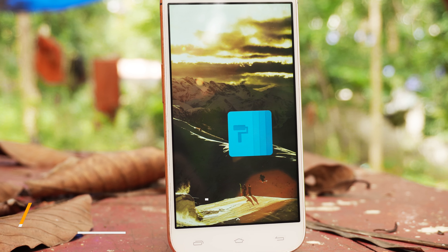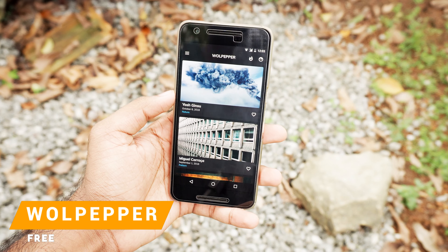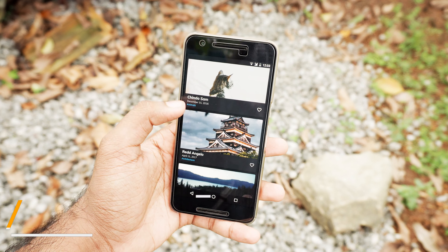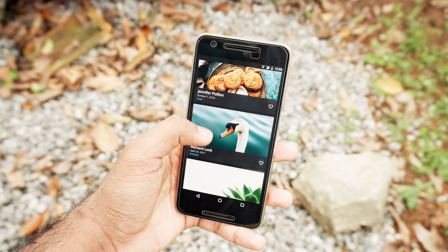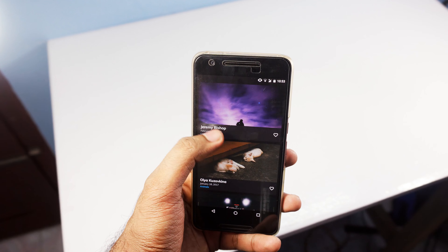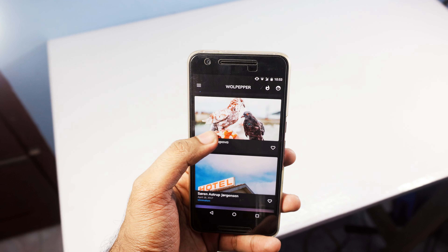We are gonna be starting things off with a wallpaper app called Wolpepper. That's a clever name for a wallpaper app. This one is also based on unsplash.com — I love the pictures on there, pretty much every single pic looks beautiful. The UI of this app is very simple to use and the dark UI just looks fantastic.